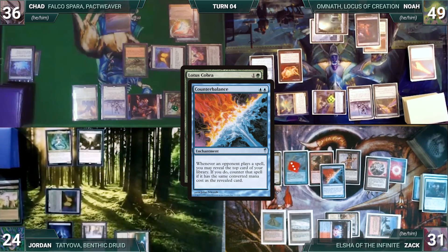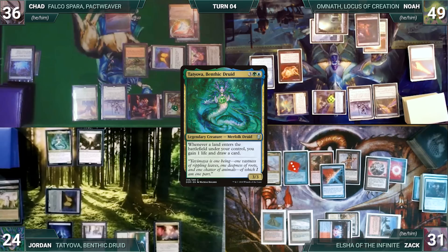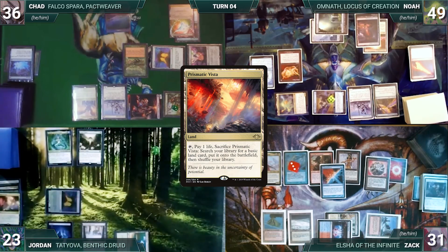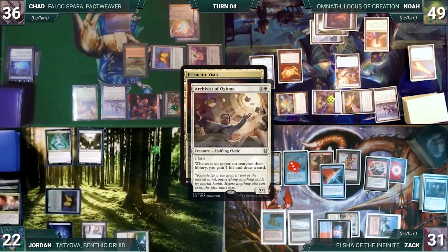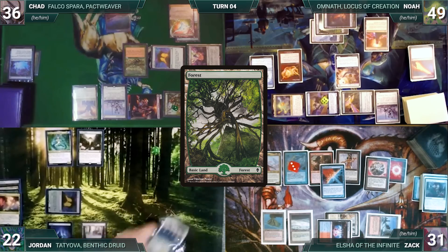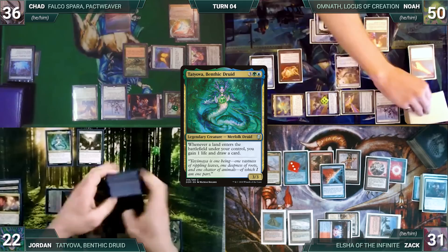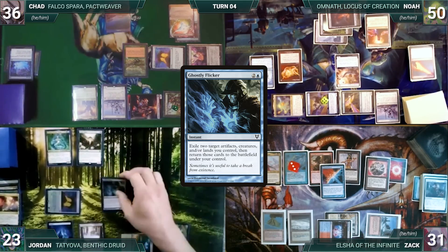During Jordan's upkeep he loses his Mana Crypt roll, taking three damage. He draws and casts Lotus Cobra — Counterbalance triggers but Zach ignores it, stating he'll let the table know when he wants to use it. Jordan plays Prismatic Vista — Cobra triggers and adds green; Tatiova triggers, Jordan gains a life and draws. He cracks Vista for a Forest — Tatiova and Archivist of Agma trigger; Noah draws and gains a life, then Jordan draws and gains a life. Cobra triggers and adds blue.